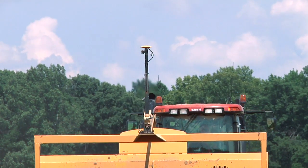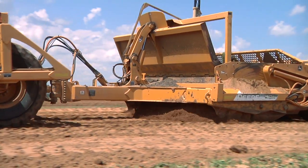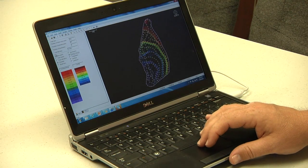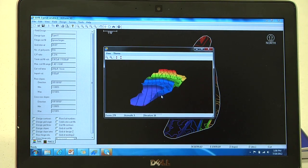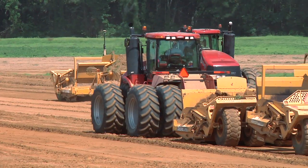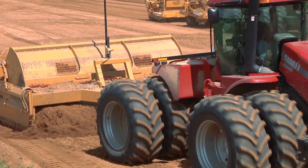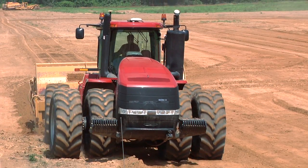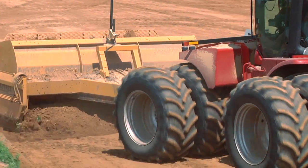On this job site today we're doing a PWCS design that was designed and calculated using Agform 3D land leveling software. It's a 57-acre field and we're just making sure that the water runs from the top end of the field to the lower end, so it's not a precision level field — just row fall work.